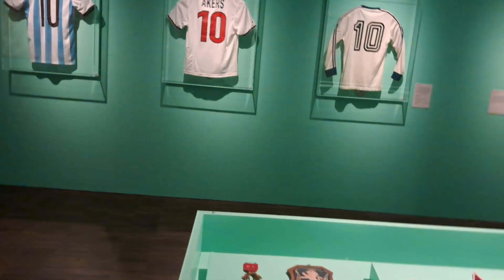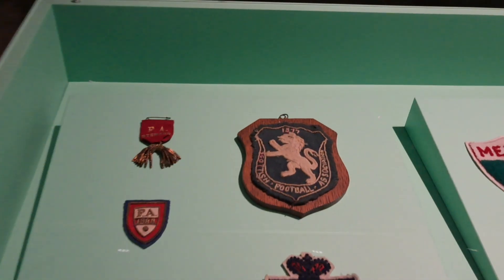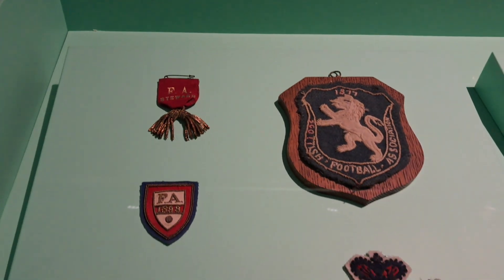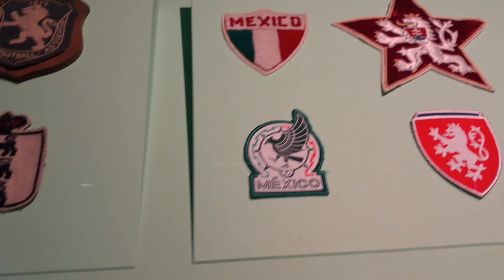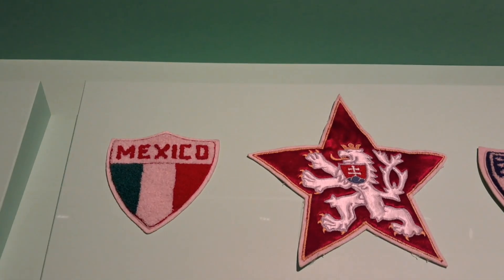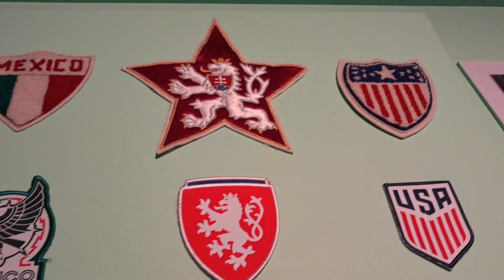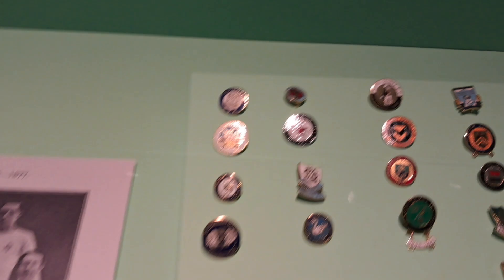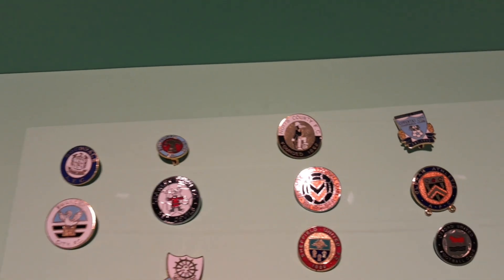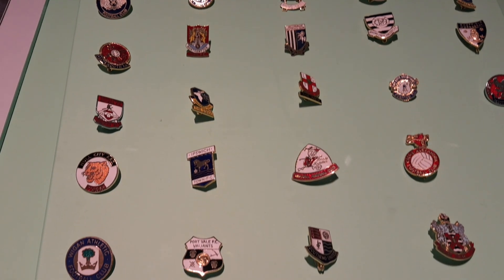Look at a cabinet now in front of us with some badges in. Some international badges from Mexico and the US of A. And we've got some pin badges here from English football clubs.